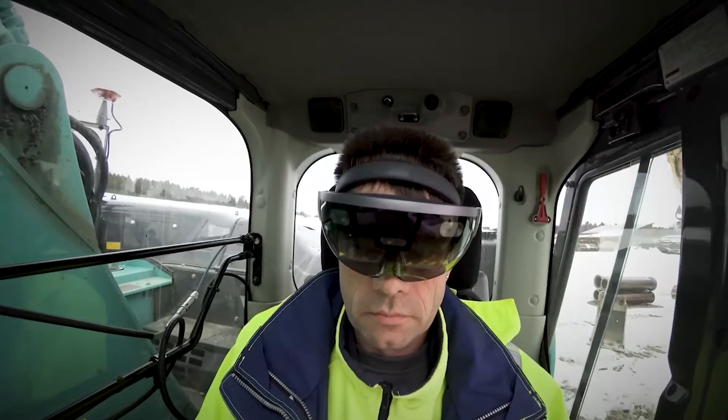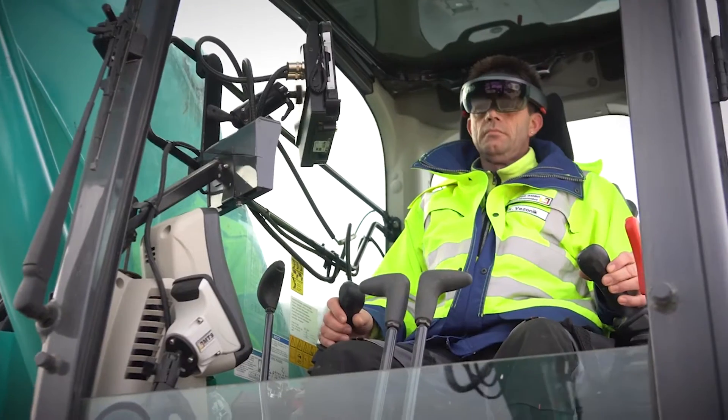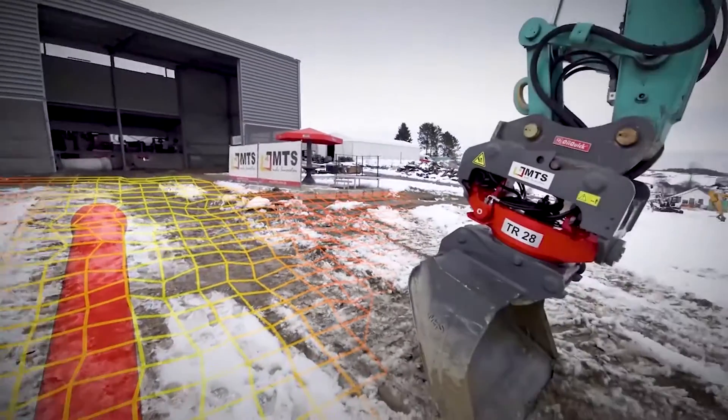They see BIM data as an exact 3D digital terrain model through the data glasses. With holography technology it is superimposed over the real construction site and thus highlights the smallest deviations.